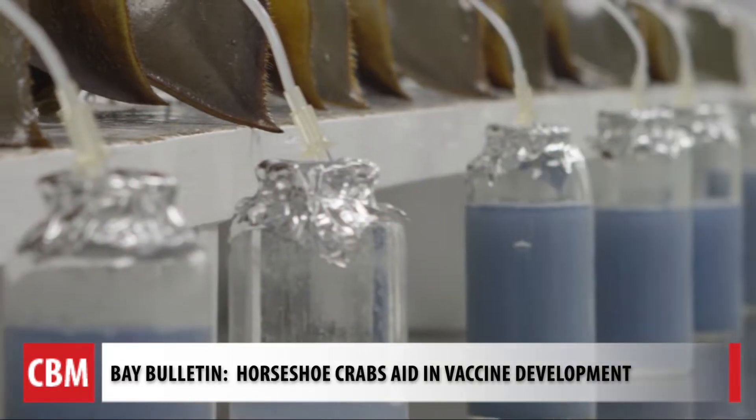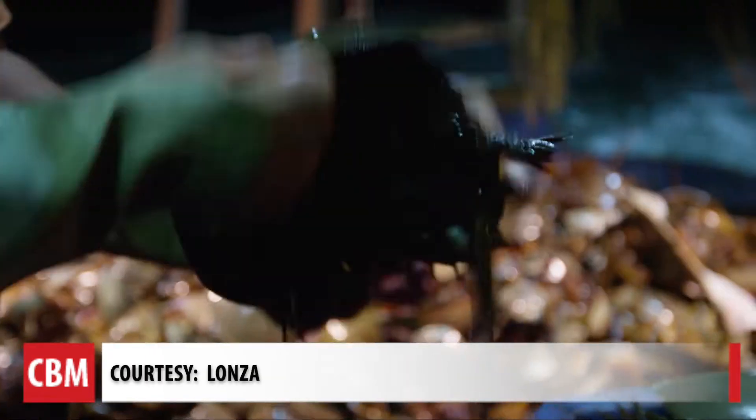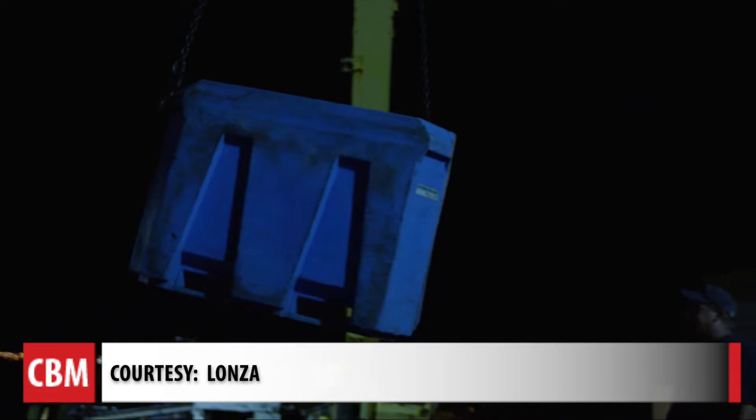Before we get to this blue blood, we'll back up and show you how horseshoe crabs are collected to benefit the advancement of medicine and the development of the COVID-19 vaccine. Anybody on the face of the earth who has ever been injected with anything has the horseshoe crab to say thank you to for the safety of that vaccine.